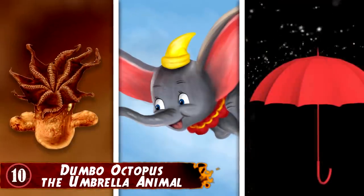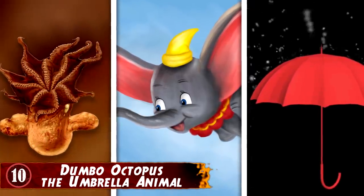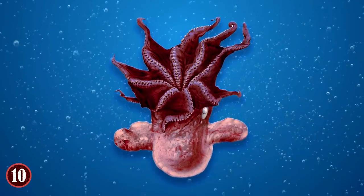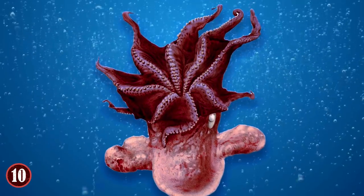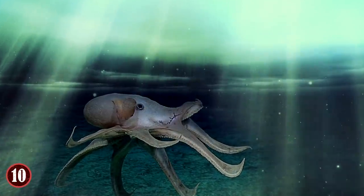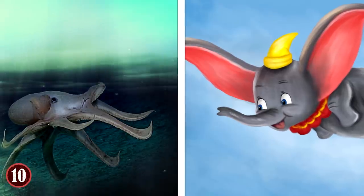Number 10: Dumbo Octopus – The Umbrella Animal. Have you ever seen an animal that looks like Disney's infamous elephant Dumbo and an umbrella at the same time? The Dumbo Octopus is just that animal. It belongs to the genus of deep-sea umbrella octopuses. Skin webs connect its arms so that the octopus looks like an umbrella when it spreads its arms. The octopus also has fins resembling ears shooting out from two sides of its head, a feature that has a striking resemblance with the Disney elephant's enormous ears.